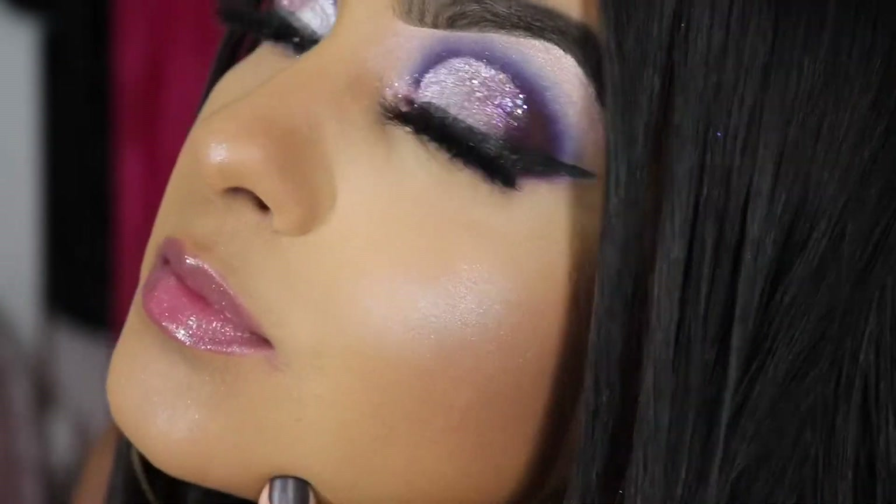I got you guys two Juvia's Place palettes. Their palettes are very, very pigmented — they're like fucking dope and I love them. So whoever wins this, good luck, and hopefully you guys tag me on any looks you create. This came out of my pocket and this is appreciation for you guys, and I love makeup.